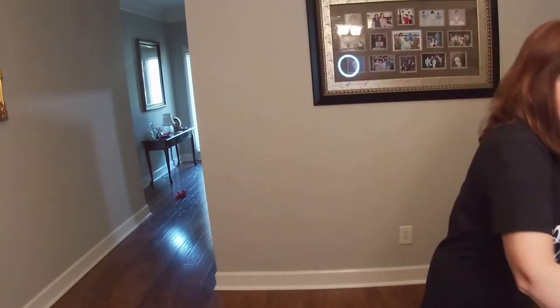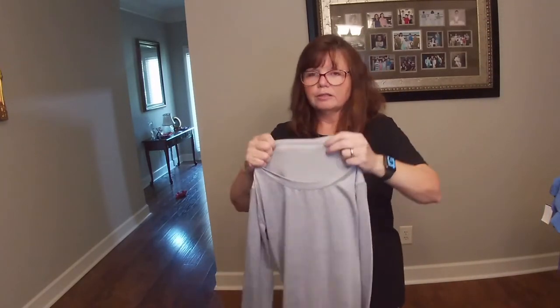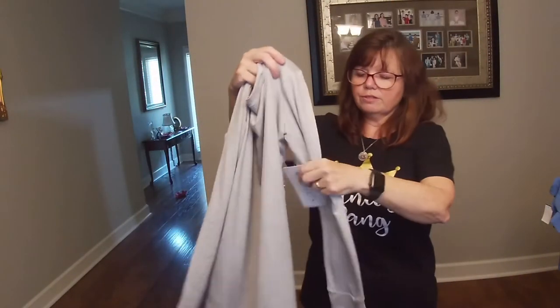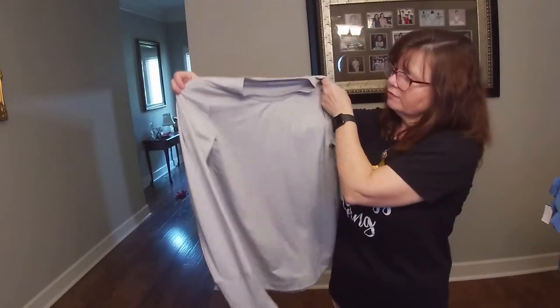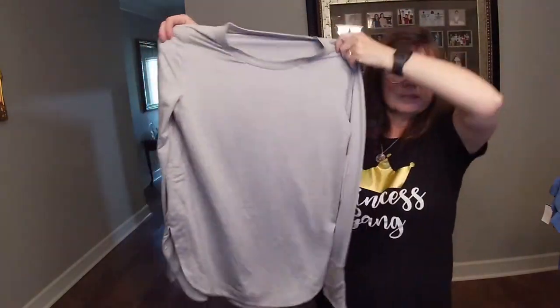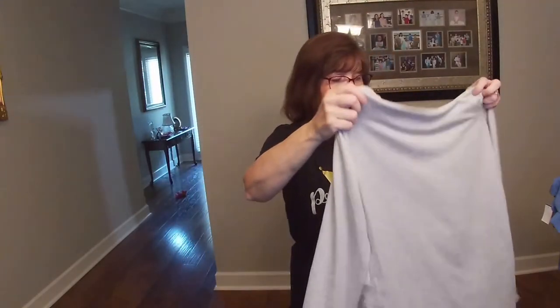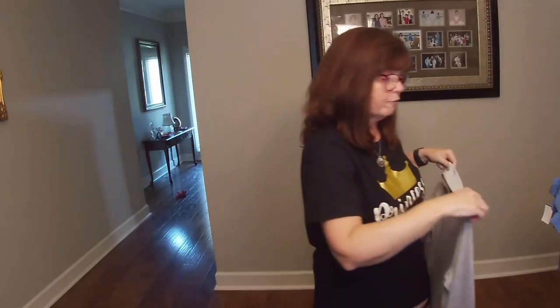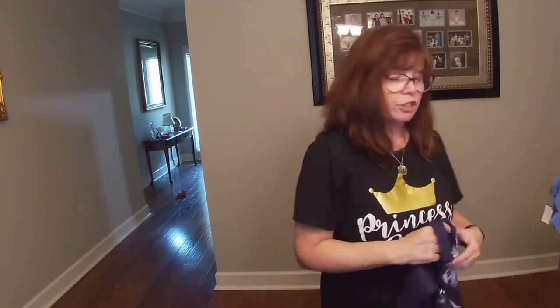I grabbed this Athleta, size small, new with tags. It originally retailed for $69 — just a long-sleeve shell or long-sleeve pullover. It has thumb holes, and I don't know what it is about thumb holes but I just love them. Just a cute little workout top. Probably going to get around $30 to $35 for that. She grabbed it at a yard sale for $3.